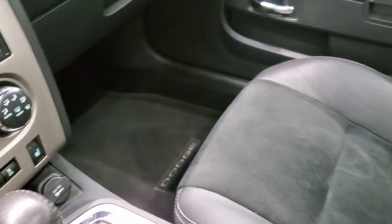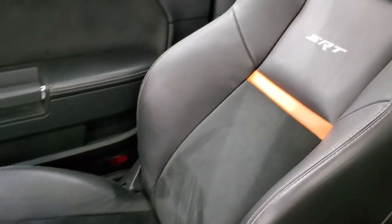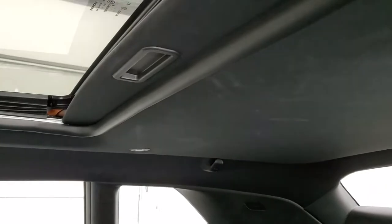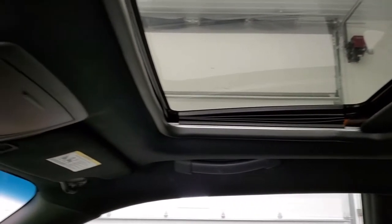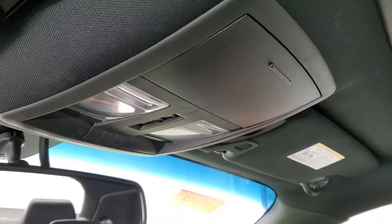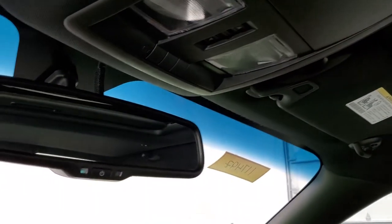The passenger side floor mat and seat are in excellent condition — no rips or tears. I don't think this car has ever been smoked in. The headliner is in nice shape with no rips or tears. Map lights and HomeLink buttons for your garage door, security systems, and lighting systems, along with your auto dimming mirror.